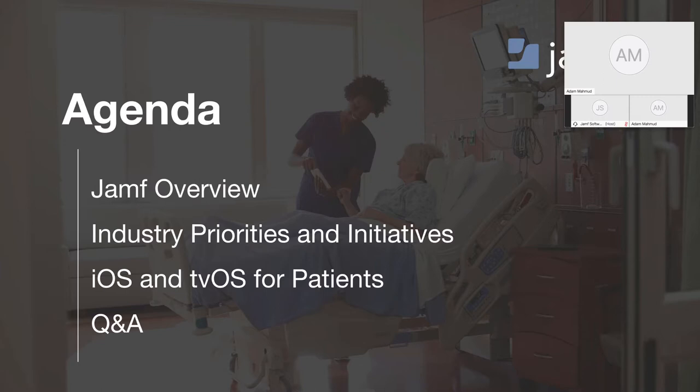A brief look at our agenda and a couple of housekeeping items. We'll start with a quick overview of Jamf, who we are, why we do what we do, and really what MDM, or Mobile Device Management, is. We'll briefly cover some of the key initiatives and priorities in healthcare today. Please direct all your questions through the Q&A function within WebEx, not the chat function, so we can properly address them at the end. This will also be recorded and hosted on Jamf.com, so no need to take notes or screenshots.